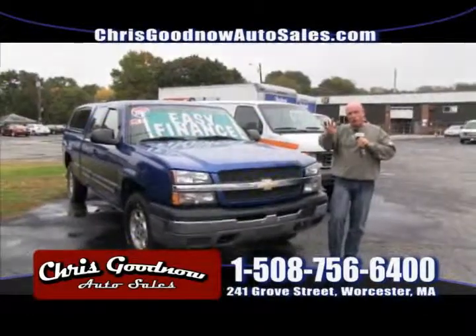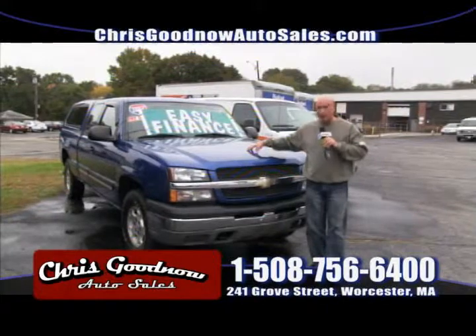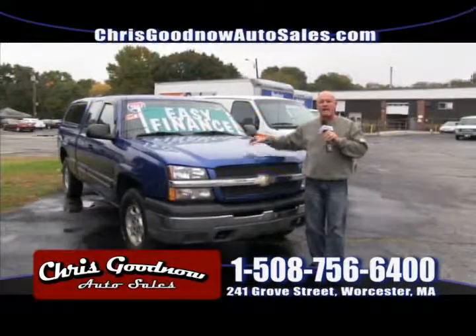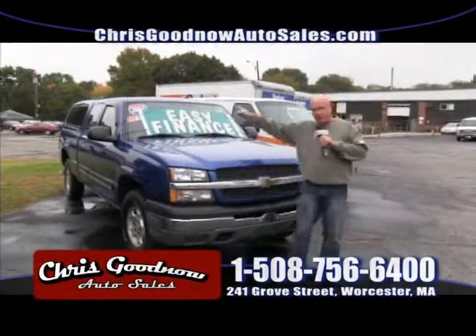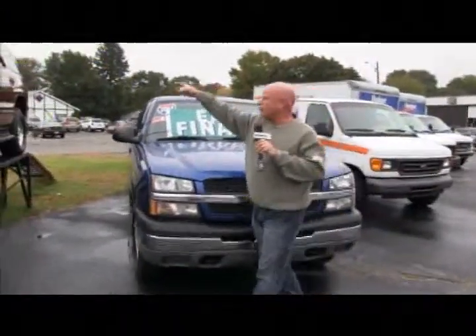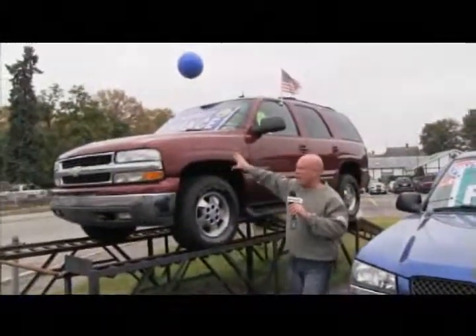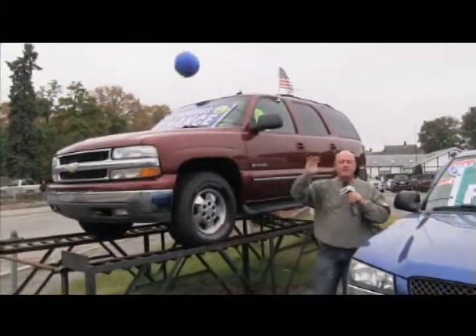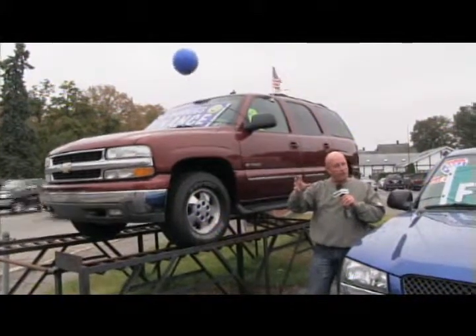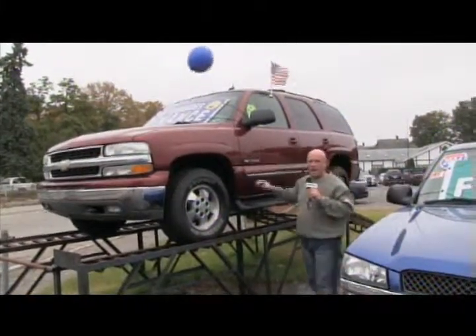I've had this four-wheel drive here for almost a month and a half — a 2004, one owner, clean Carfax, priced at $11,900. Take $1,000 off — $10,900. This seems to sell the vehicles when I start discounting them. The 2002 Chevy Tahoe is priced at $10,900 — take $1,000 off. That's on my ramp — it's a special. Leather, seven passenger, fully loaded four-wheel drive for $9,900.